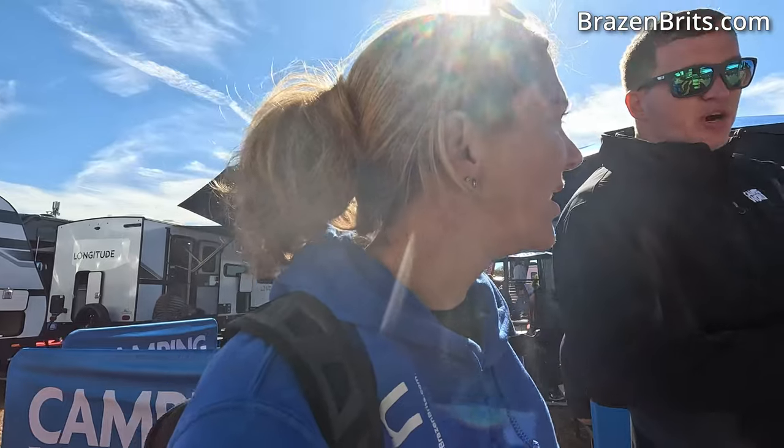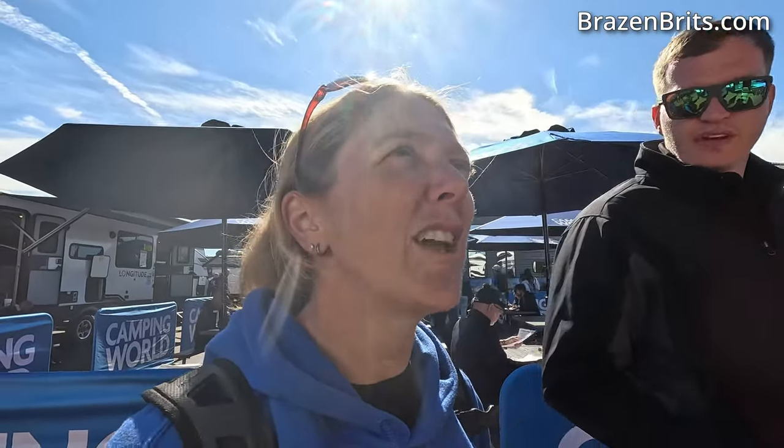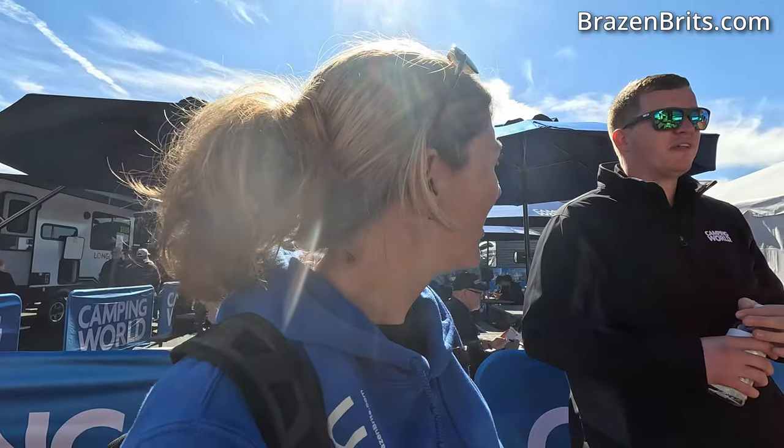We are in Camping World - there's a really cute Doberman there so I can't help myself! We are going to have a look at what the cheapest Flagstaff is. The Flagstaff e-pros are a little bit smaller than this - it's still a Flagstaff, just not a Micro Light. We're gonna stick with the Micro Light, so this is the 25FKBS. The show price today is $42,995 from Camping World. Something like this you can get around with an F-150, Chevy 1500, or Ram 1500. Affordable tow vehicle - go check it out!